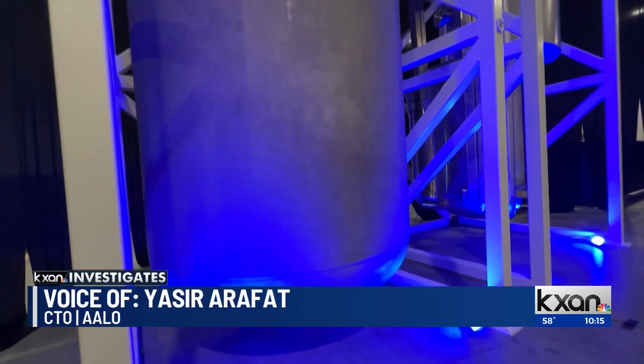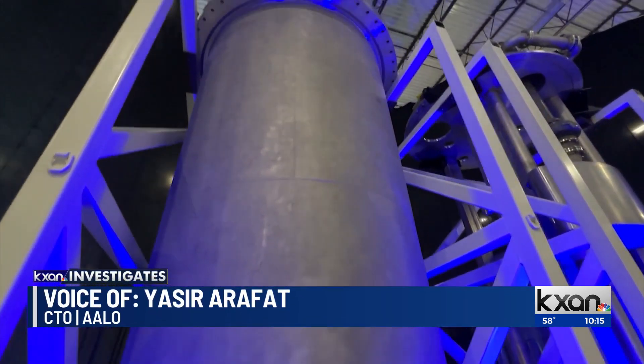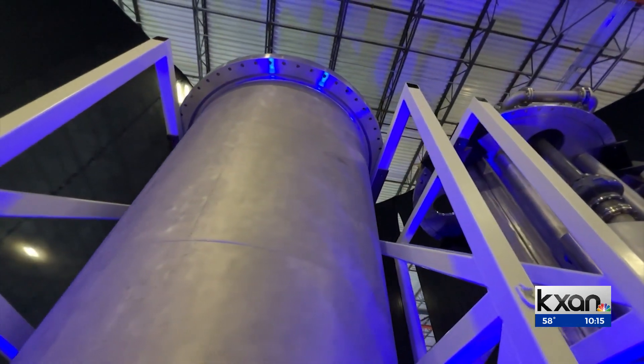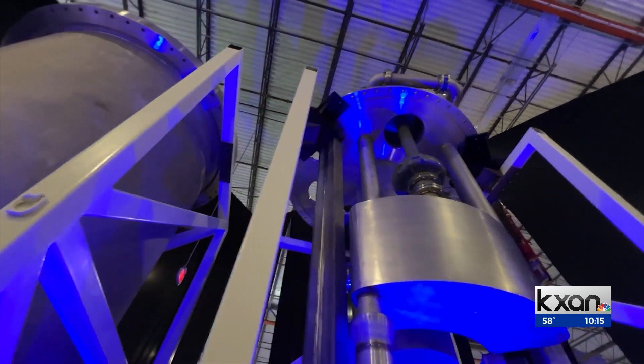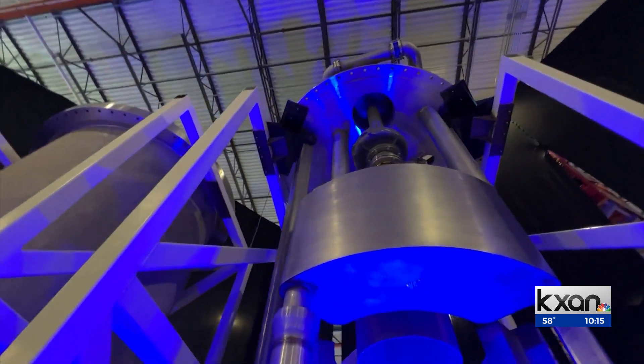We're not trying to make the whole building like traditional nuclear. We're trying to shrink that entire volume into a vault, essentially, that holds the reactor individually. Eric Hendrickson, KXAN Investigates. Aloe Atomics plans to power up its first nuclear plant next year at Idaho National Labs.